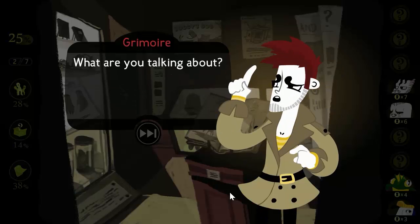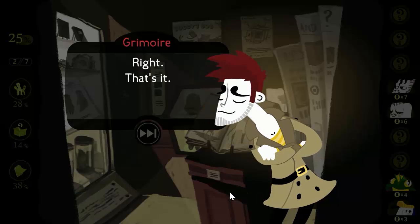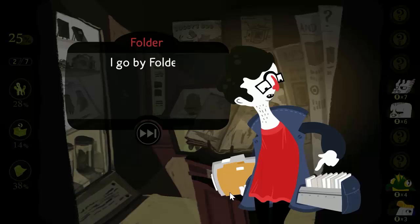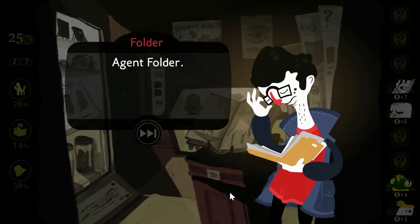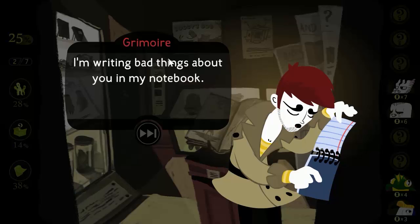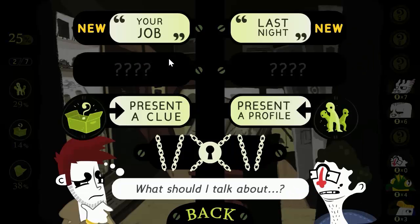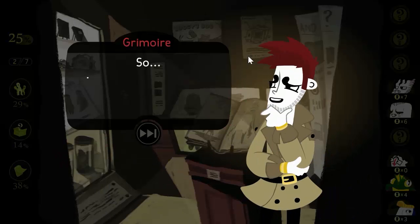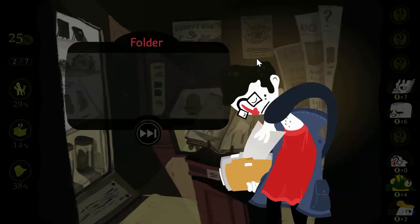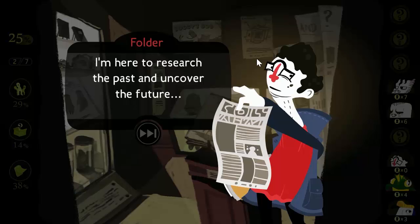What are you talking about? That's the one. You've done it now. What's your name? I go by Folder — Agent Folder. What are you doing? I'm writing bad things about you in my notebook. So, if you're not a tourist and you don't work here... I am a scholar and academic. I'm here to research the past and uncover the future.